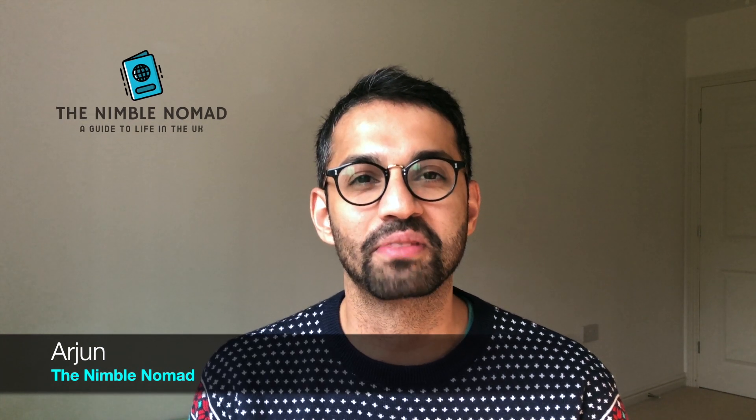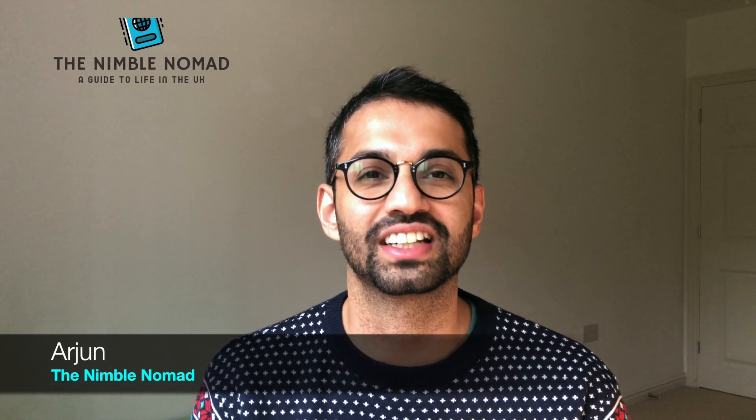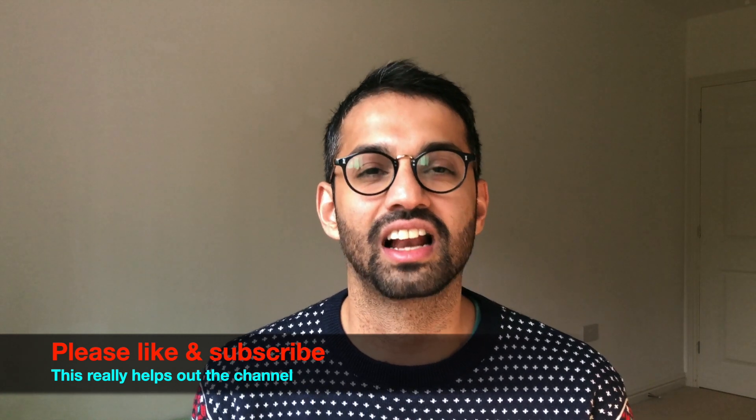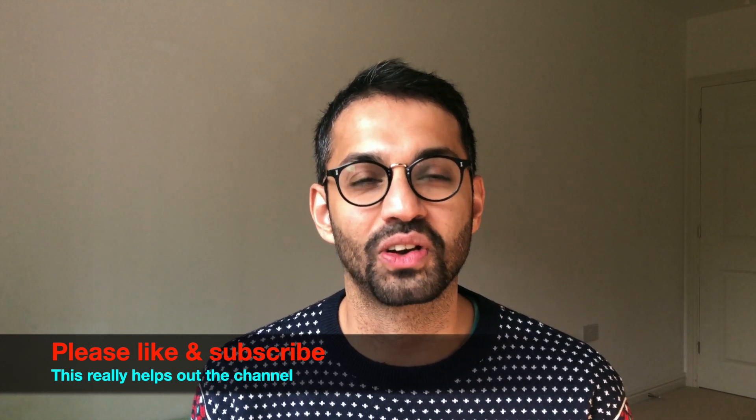Hello and welcome to The Nimble Nomad. My name is Arjun and on this channel we talk about the tips, tricks and hacks to survive and thrive in the UK. In case you're new here, on this channel I share my personal experience of living life in the UK as a first-generation immigrant.